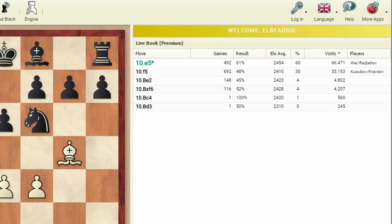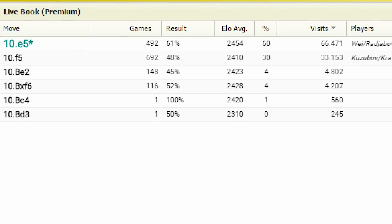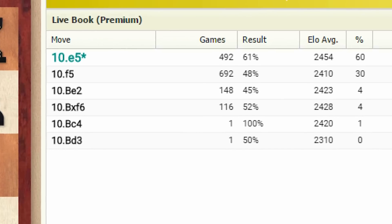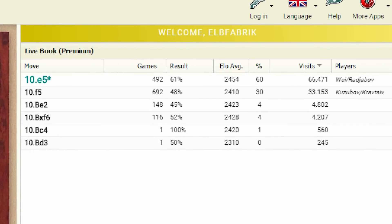The Integrated Lifebook has all the information you need at a glance, including the latest games, moves, statistics, players, successes and fashionable variations.